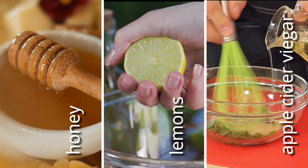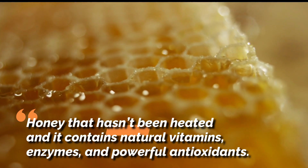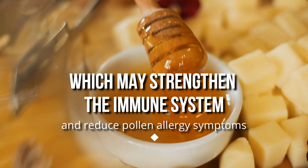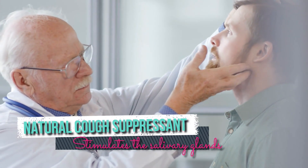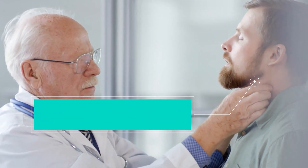The main ingredients are honey, lemons, and apple cider vinegar. The best honey to use is local raw honey. Raw honey is honey that hasn't been heated, and it contains natural vitamins, enzymes, and powerful antioxidants. Raw local honey also contains a blend of local pollen, which may strengthen the immune system and reduce pollen allergy symptoms. Honey is a natural cough suppressant because it stimulates the salivary glands and induces the release of mucus through the airways. It's also a mild antibiotic.